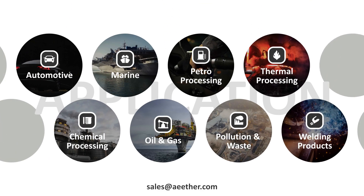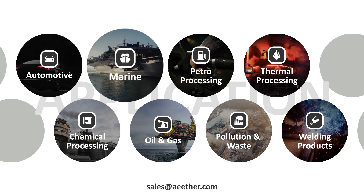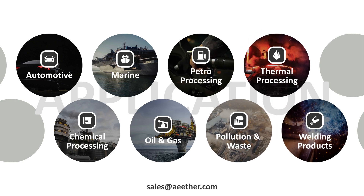Hastelloy C276 is widely used in fields such as automotive, chemical processing, marine, oil and gas, petro processing, pollution and waste, thermal processing, and welding products.